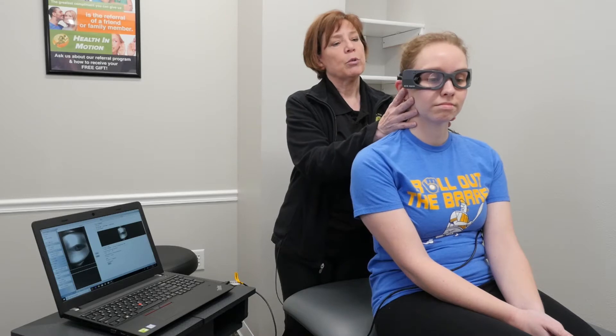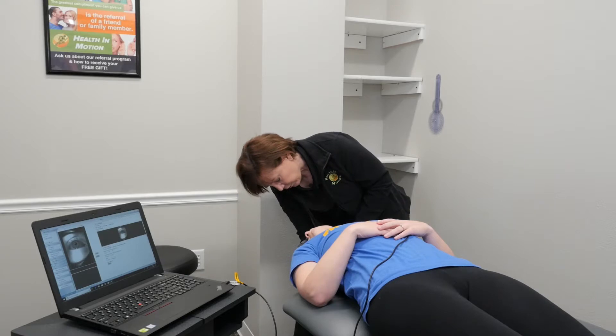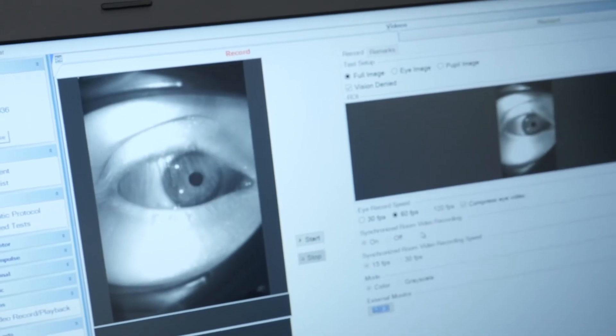What we do is turn her head to the side and bring her head over the edge of the table. Then we look at her eye movement to see if she's showing signs of what we call nystagmus.